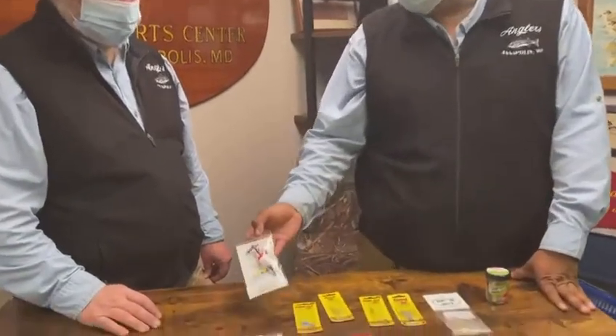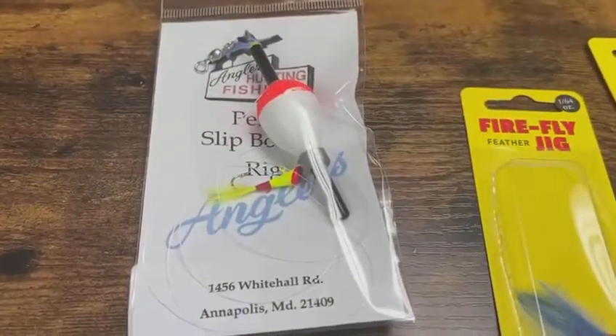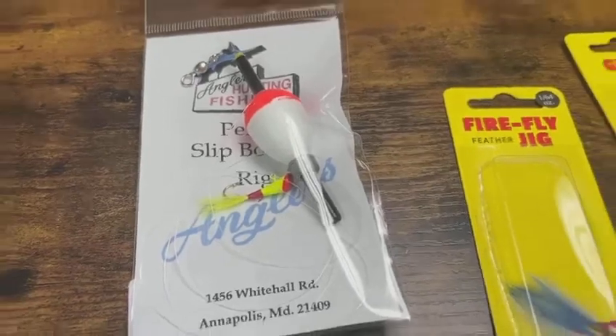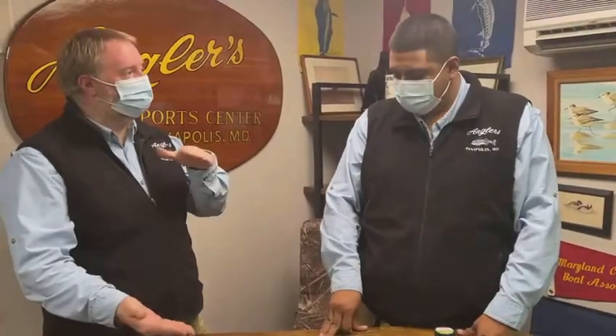Another rig that worked pretty well was a slip bobber rig — that worked at Hillsborough too, on the north side of the bridge where it's a little flat. You can adjust the depth because it goes from about three feet of water closer to the bridge to about six or eight feet out. The biggest key with that slip bobber is you can put a minnow on there and we even caught some pickerel doing that. There's a bobber stop above the float so you can move it throughout the day and adjust the depth of your bait underneath your float.